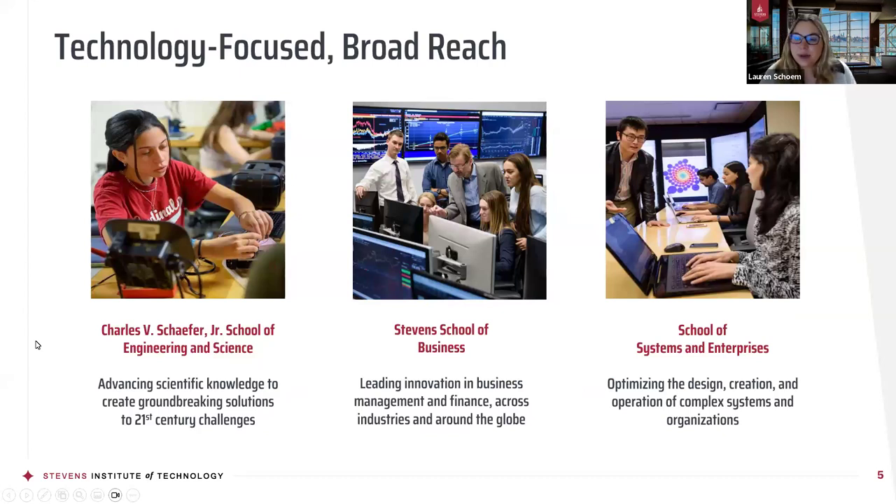At the graduate level, we have three different schools within Stevens Institute of Technology. We have the Charles V. Schaeffer Jr. School of Engineering and Science, the Stevens School of Business that houses all of our business programs, and the School of Systems and Enterprises — the only one of its kind — that houses programs related to complex systems and organizations such as engineering management and software engineering.